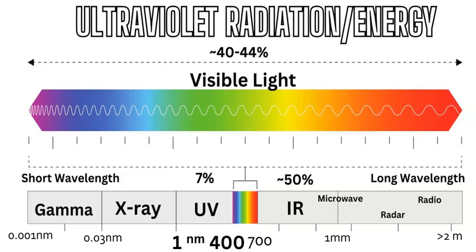The shortest wavelength carries the most energy and is the most harmful — that is gamma, on the far left. Then comes X-ray, and then ultraviolet, which is the focus of our video today. Ultraviolet ranges from 1 nanometer to 400 nanometers in wavelength size.